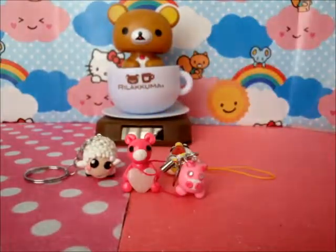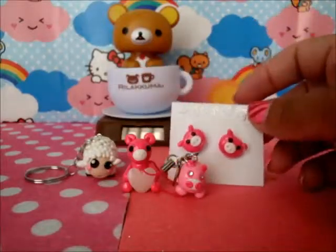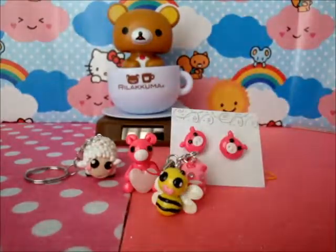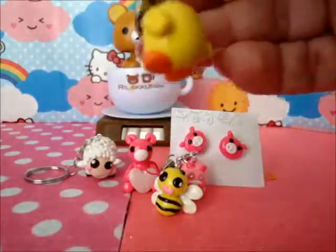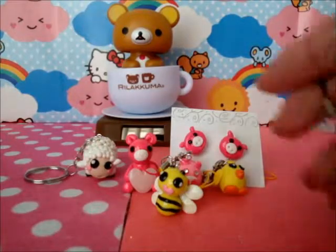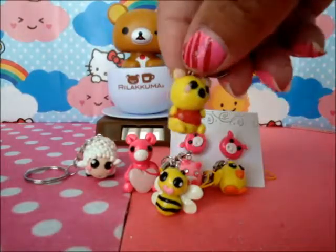And then I did this pink earring, and then I did this little cute bumblebee — that's really kawaii. And then I did this little cute baby chicken — it's really tiny.